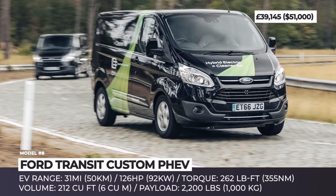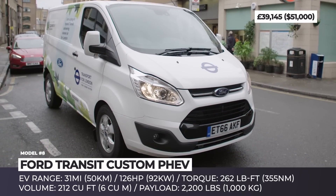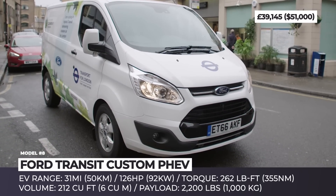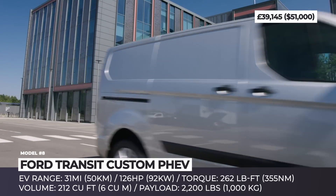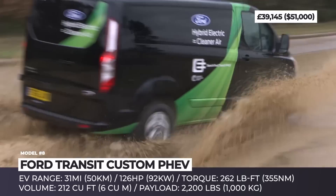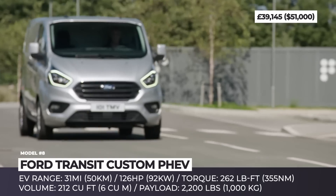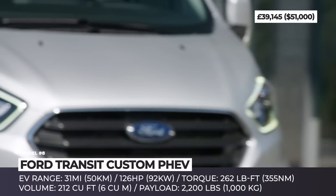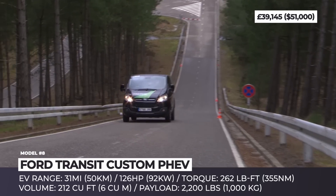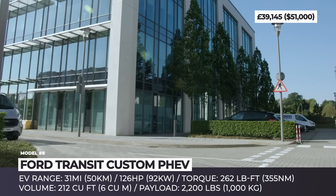Ford Transit Custom PHEV. Until the battery technology is improved, the limited range will be a shared downside of all electric vans. But we do recommend taking a look at one of the transitional solutions offered by Ford in the form of the Transit Custom PHEV. The electric range of this van is a solid 31 miles, allowing it to operate within low-emission city areas. Plus, when the 1.0-liter EcoBoost engine kicks in, it extends the range 10-fold to 310 miles.